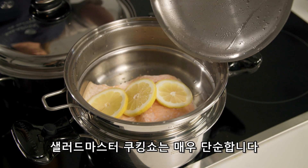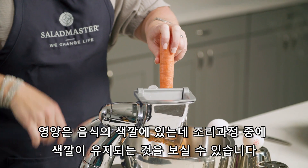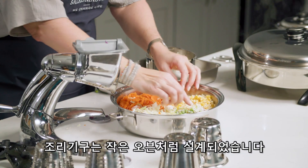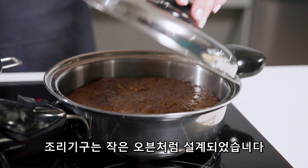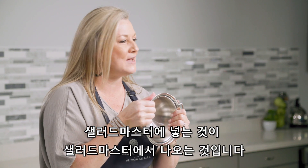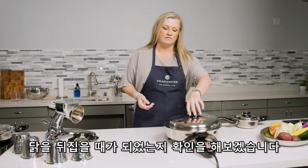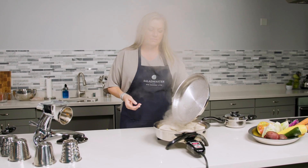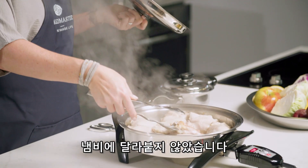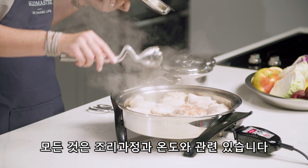A Salad Master cooking show is very simple. We come to your house and what we're going to focus on is the health, time, and money aspects. Nutrition is in the color of the food, and you're going to see throughout the cooking process that the color stays. The cookware is made to be like a little oven that cooks from the bottom up, sides and top down. We're going to look at the chicken right now — doesn't that look good — it totally released from the pan. It's all about the temperature and the process of cooking.